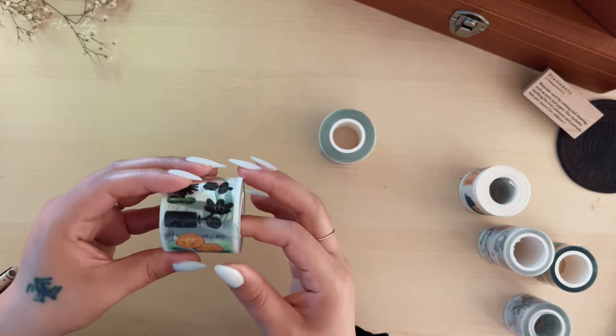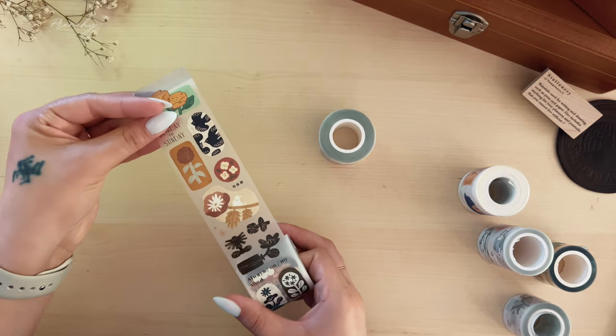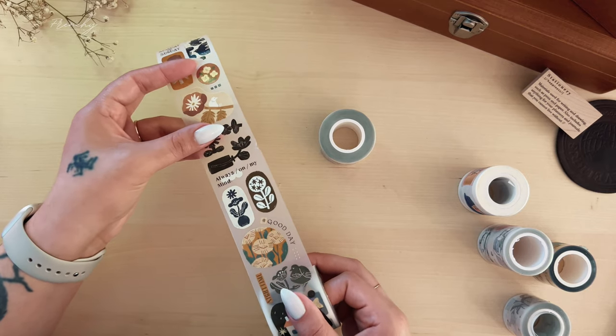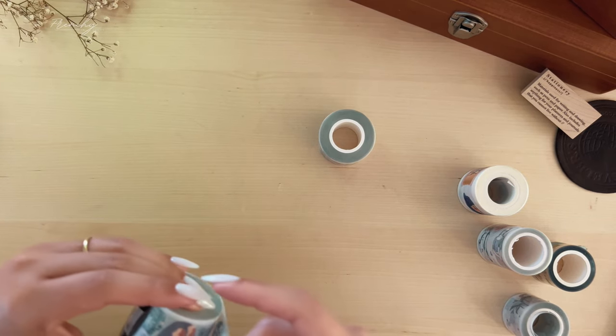This next pet tape roll is another matte one — I feel like the matte with the glossy design is the most common pet tape you'll find. This one is from Our Studio and it has some very bold floral designs that I've been loving lately.